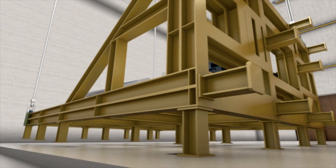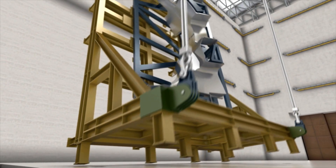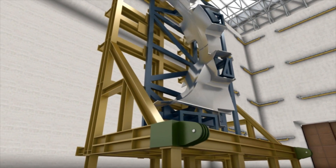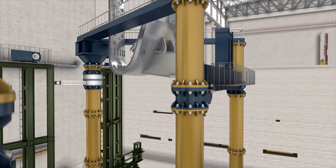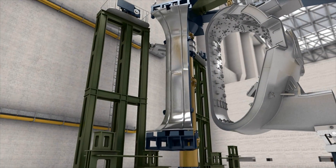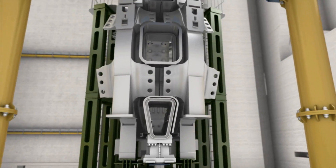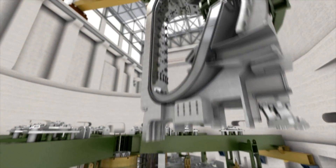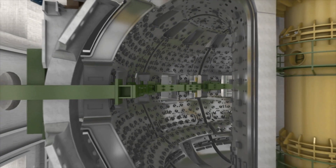In order to successfully maneuver hundreds of very large tokamak components into position, a very precise made-to-order set of tools is currently under construction. A special sub-assembly tool will suspend each of the nine sectors of the vacuum vessel from its top, install associated thermal shielding, and rotate two toroidal field coils into position. This procedure will be repeated consecutively to achieve nine sub-assemblies, which will be transferred into the tokamak pit for the final sector assembly.